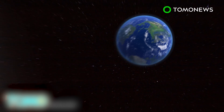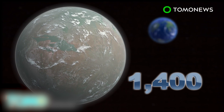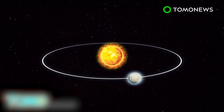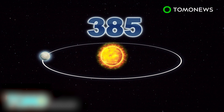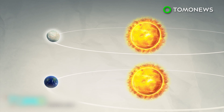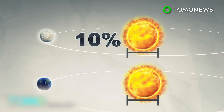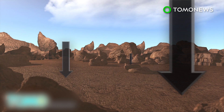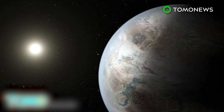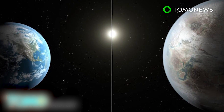Kepler-452b, a planet located 1,400 light years away from Earth, has been announced as the most Earth-like planet ever found by NASA. The exoplanet orbits around a G-star similar to our Sun in a 385-day year in the constellation Cygnus. Kepler-452b is 5 percent farther away from its Sun than Earth is to our Sun, but receives the same amount of sunshine as its Sun is 10 percent larger than ours. Gravity would be about twice as strong on Kepler-452b as it is on Earth. NASA is planning to do a spectroscopic analysis of the exoplanet to gain a better understanding of its atmosphere.